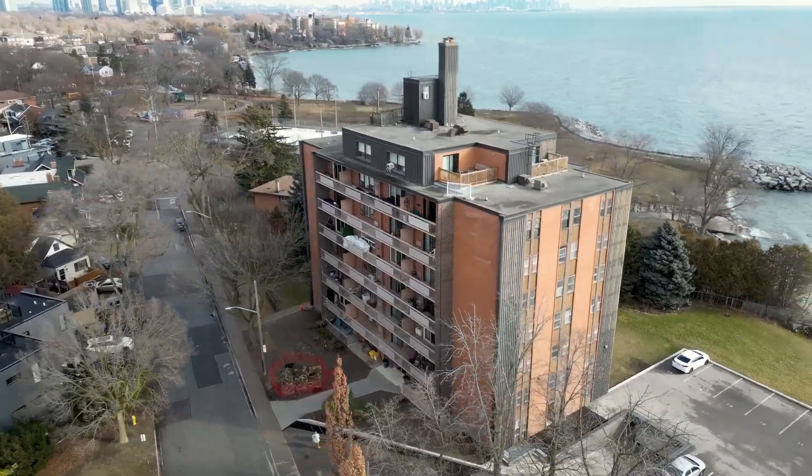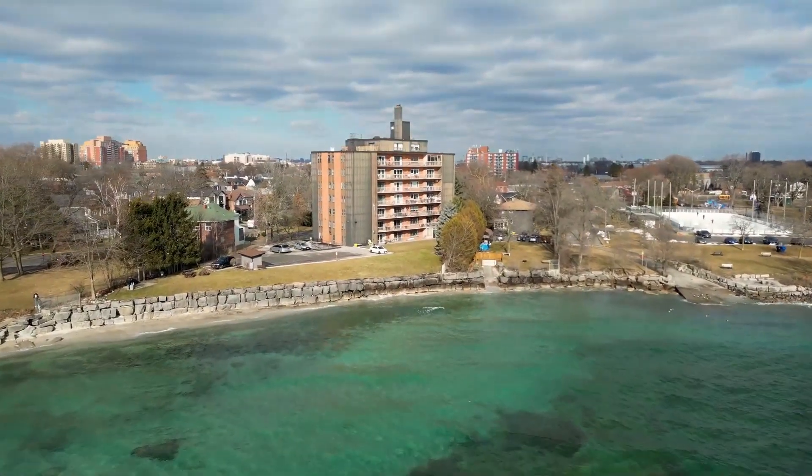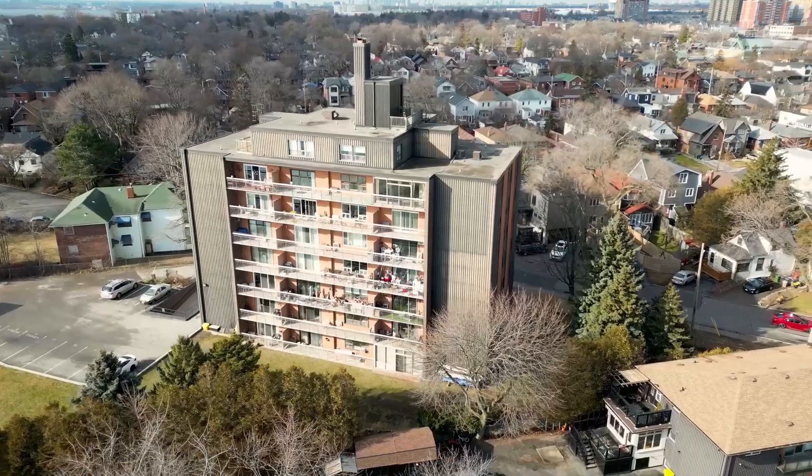Number three: 41 Lakeshore Road. Here, residents enjoy million-dollar breathtaking views of the lake from their balcony at a fraction of the cost of a condo on the Toronto waterfront. This is a well-managed boutique building with only 42 suites, but no dogs are permitted. Cats are okay though.